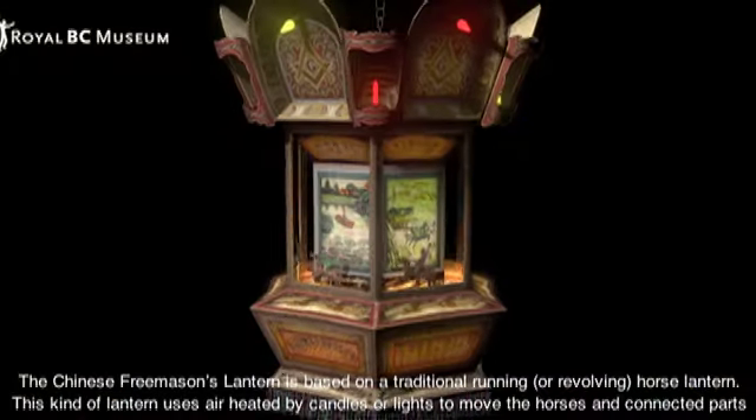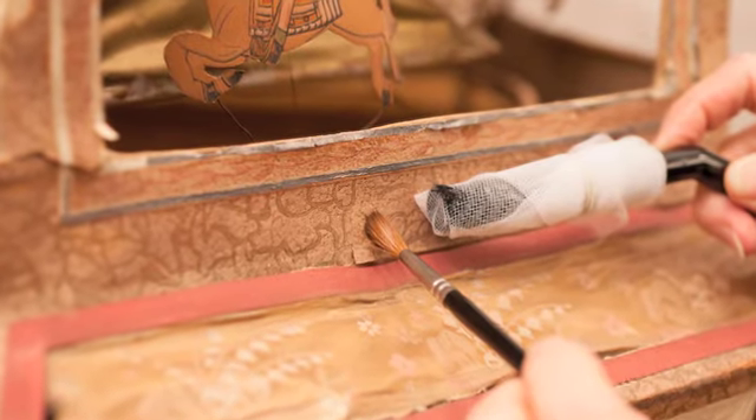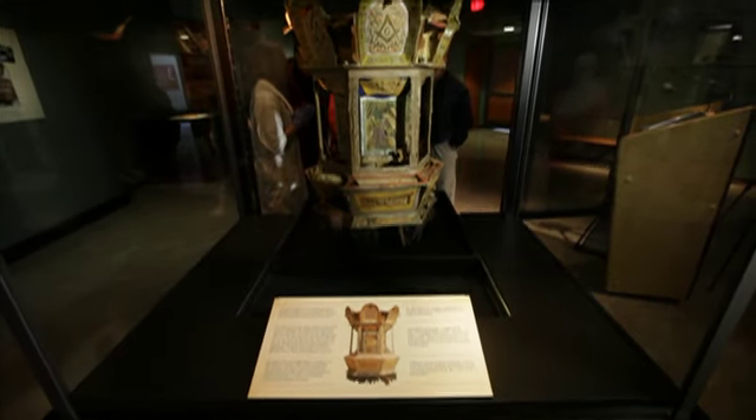Having this exhibit gave many in the community the opportunity to share their stories, their joy, and often their sorrow of their lives during the 20th century in Chinatown. You can see the lantern being preserved and restored in front of your eyes until September right here at the Royal BC Museum. In Victoria, I'm Sucheta Singh.